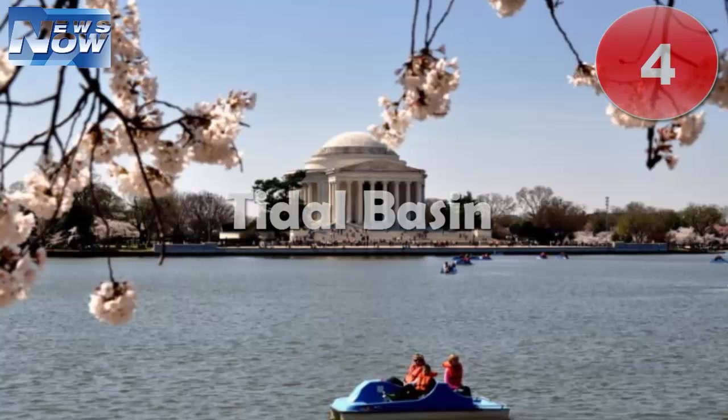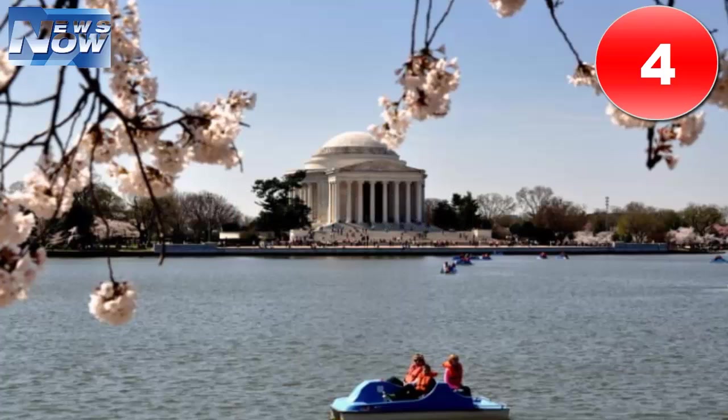Number four: Tidal Basin. Toting the little ones around to all of DC's monuments can be totally exhausting, but there's one stop you can't miss. Young families will love the Tidal Basin with its unparalleled views of the stately domed Jefferson Memorial.